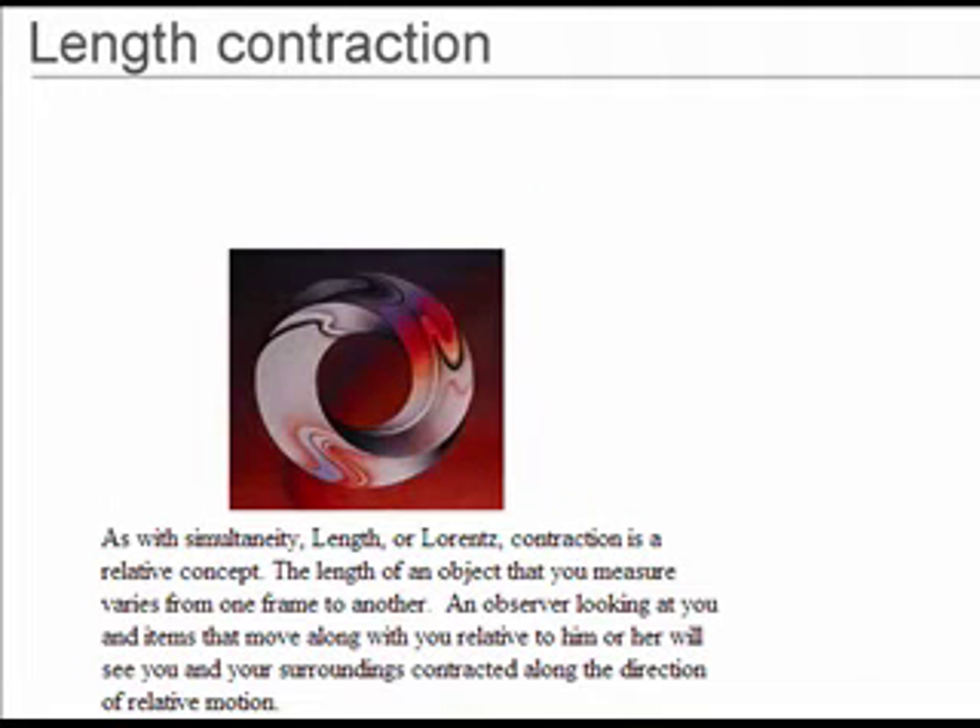You should do this section only after doing the section on simultaneity.